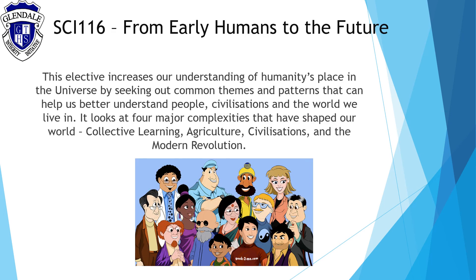From Early Humans to the Future increases our understanding of humanity's place in the universe by seeking out common themes and patterns that can help us better understand people, civilisations and the world we live in. It looks at four major complexities that have shaped our world: collective learning, agriculture, civilisations and the modern revolution.